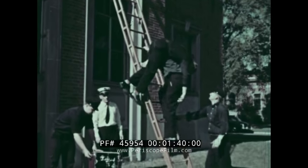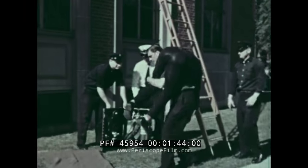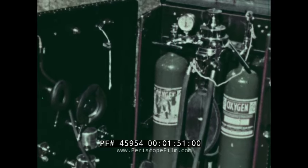These firemen practice saving a man's life. One of them makes believe that he is overcome by smoke. Captain Drake shows them how to give oxygen to a smoke victim.